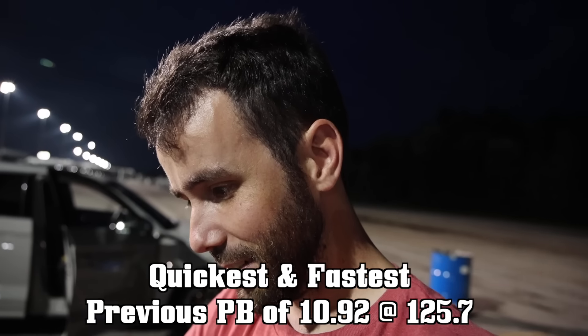What this is is a fuel injector. What's cool about this fuel injector is it's out of a B9 RS5.